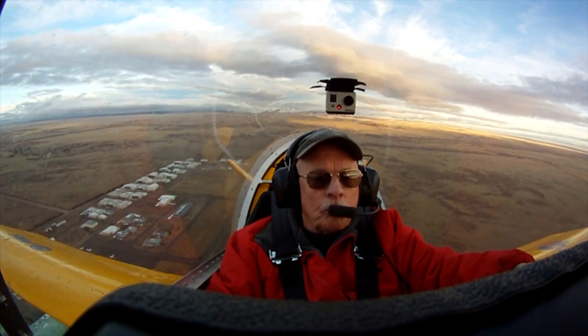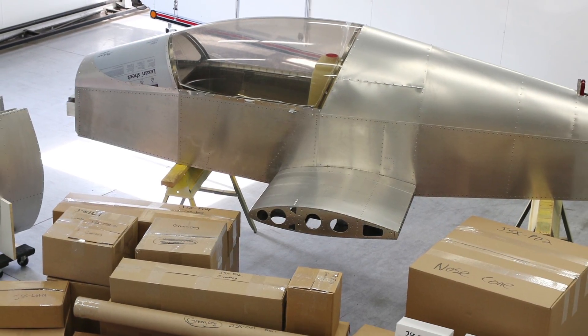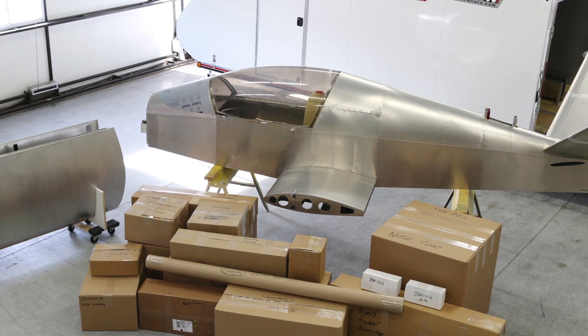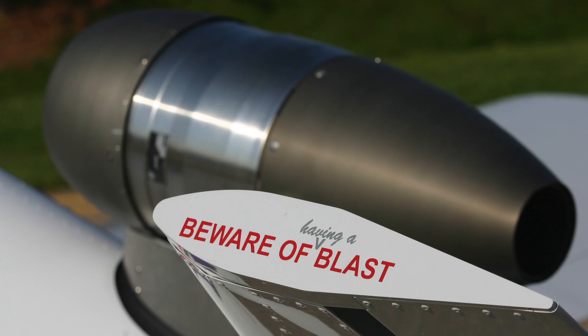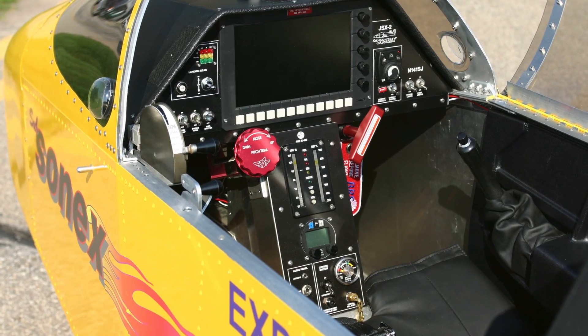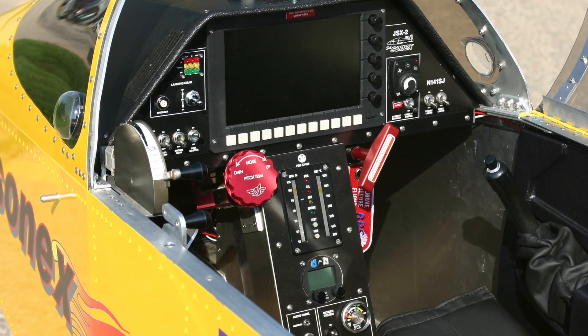The Subsonix airframe is available as an EAB-compliant quick-build kit package for the amazing price of $42,000. The very complete airframe kit only needs engine, avionics, upholstery, and finishing materials of the builder's choice in order to fly.